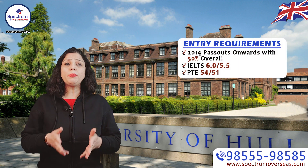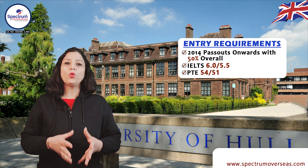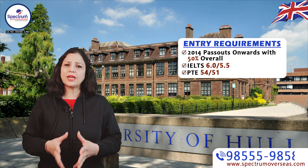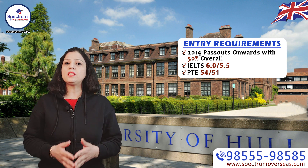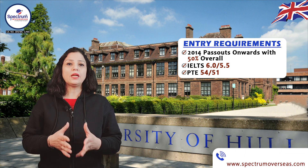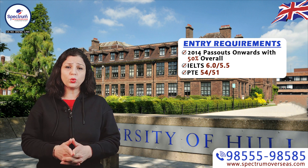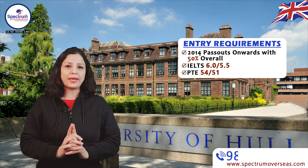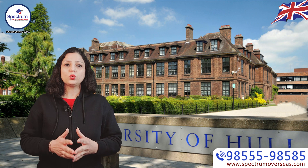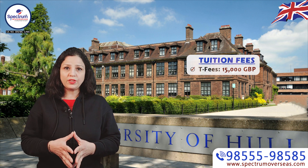Students who completed graduation after 2014 with overall 50% marks can apply to the University of Hull. Both IELTS and PTE are acceptable. The IELTS score required is 6.0, not less than 5.5 in any band, and the PTE score is 54, not less than 51.